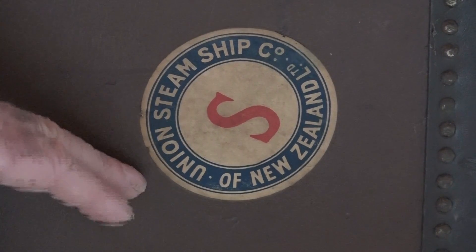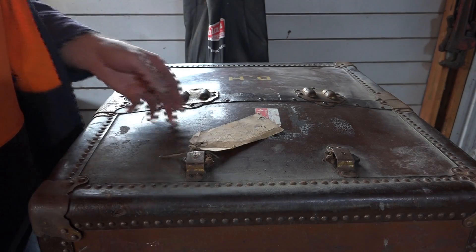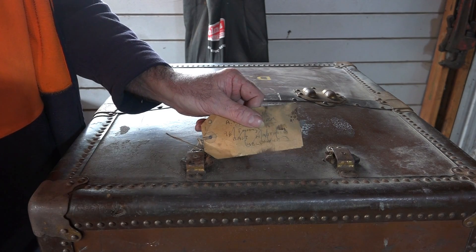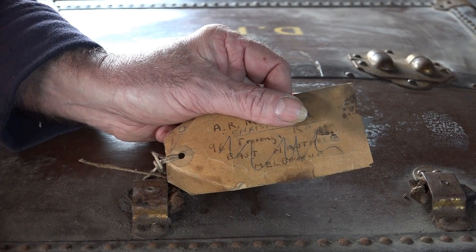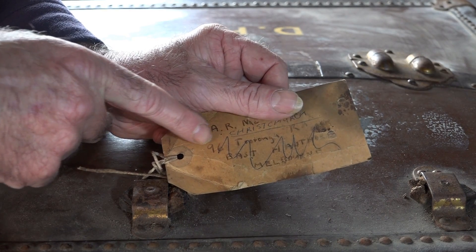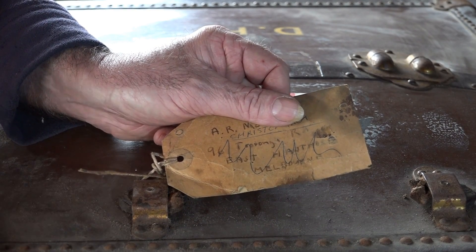From what I can see I reckon it's about 1900s — it's a ship's trunk, I'm quite sure it is. Check this out, this will make you laugh: Union Steamship Company of New Zealand! We've got history in a box here. We've even got an original ticket on the thing from when it was loaded on the ship. I think it was going to Melbourne — its last trip, to 96th Thornley Road, East Melbourne. That's pretty cool, I reckon that's awesome.